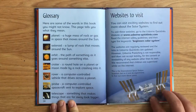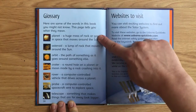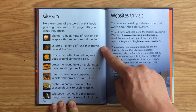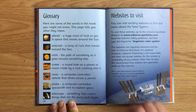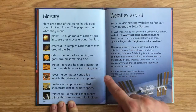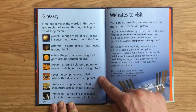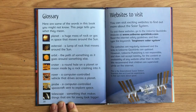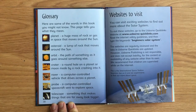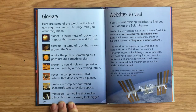Glossary. Here are some of the words in this book you might not know. Planet: a huge mass of rock or gas in space that moves around the sun. Asteroid: a lump of rock that moves around the sun. Orbit: the path of something as it goes around something else. Crater: a round hole on a planet or moon made by a rock crashing into it. Rover: a computer-controlled vehicle that drives across a planet. Probe: a computer-controlled spacecraft sent to explore space. Telescope: something that makes things that are far away look bigger.